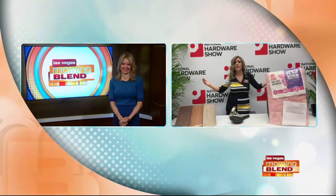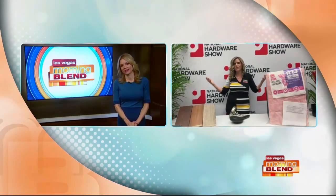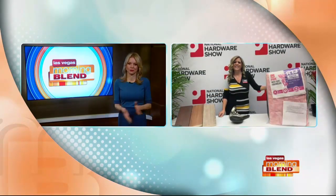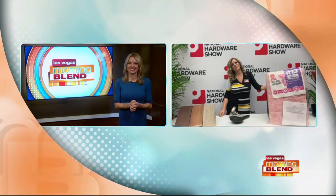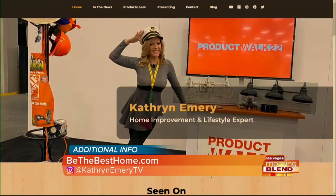It's great — make it the man cave, make it the workout room, make it another usable room in the house, or a workshop, wherever you can install it. It's happening all across neighborhoods — people are utilizing their garages in different ways. For more information on everything Catherine just showed us — lifestyle and home improvement tips — visit BeTheBestHome.com. You can also follow Catherine on Instagram at Catherine Emery TV.